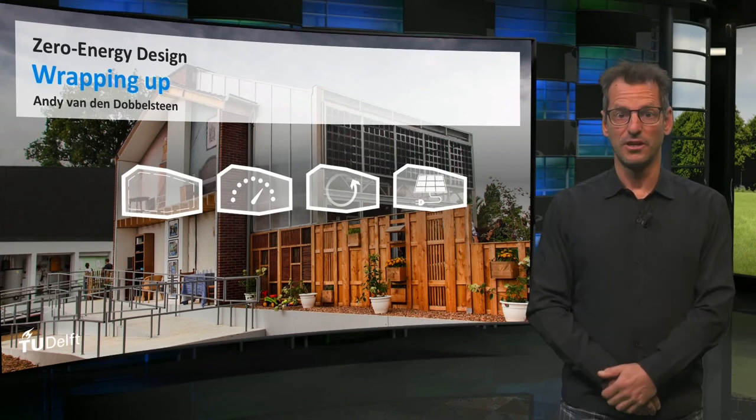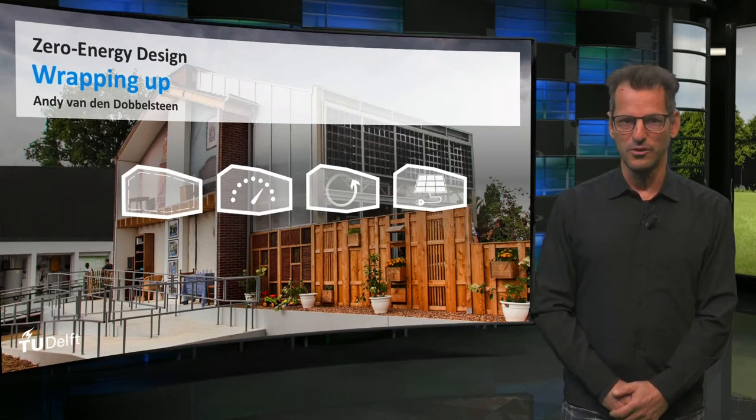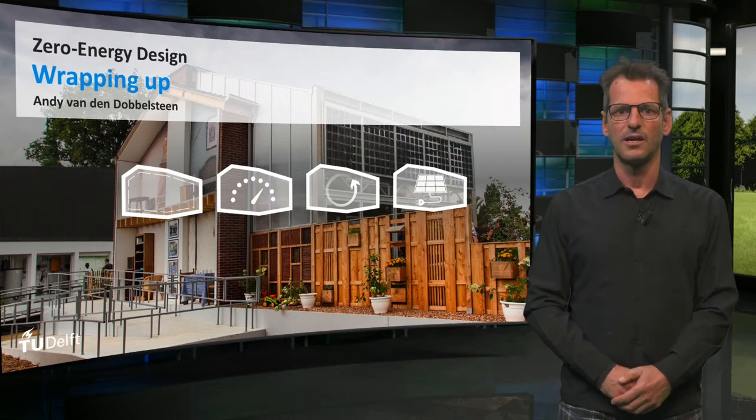Welcome to the finalization of our Zero Energy Design course. I hope you have learned a lot and enjoyed yourselves on the way towards this final week of the MOOC. Tess and I have studied the final submissions of plans, and in this last lecture I will discuss three of them, from slightly different climates.